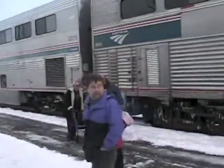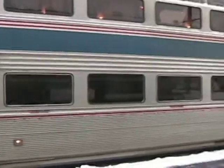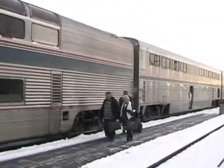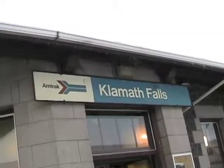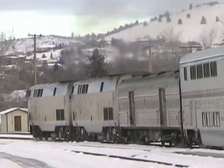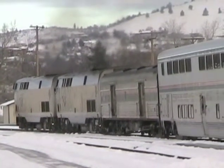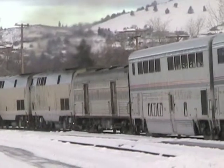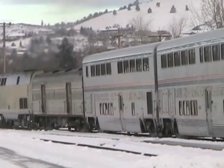The Coast Starlight is an example of a long-distance train. As it pulls out of Klamath Falls, let's look at the cars. Behind the two locomotives, we see a baggage car. The cars behind that are the sleeping cars. There's usually two or three sleeping cars on this train.